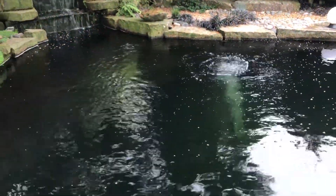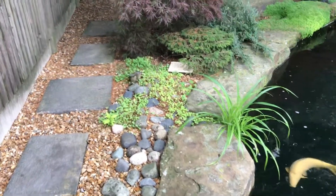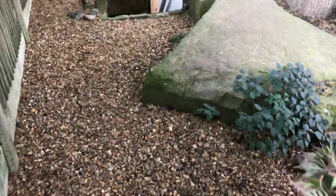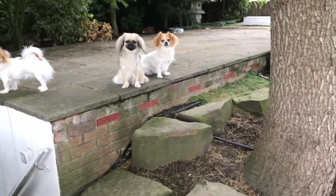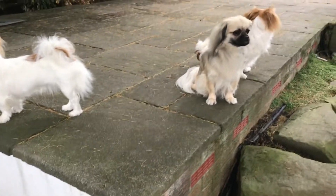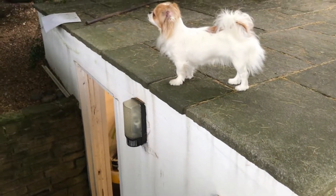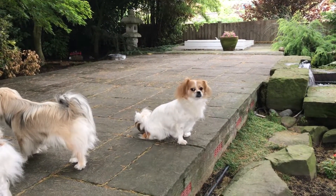A pond such as this must have an enormous filter system. Let's go and take a peek. By my estimations, this roof of the filter house is about 30 feet long and 10 feet wide, and should house an enormous filter system.